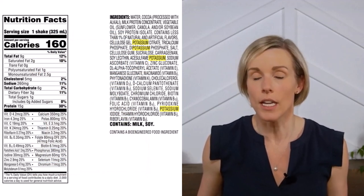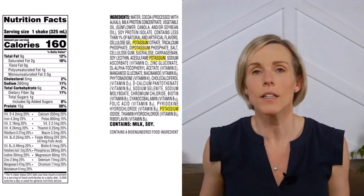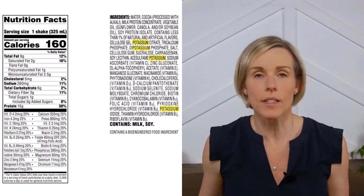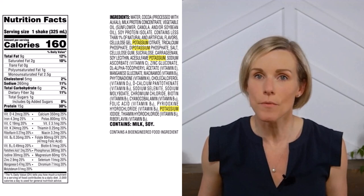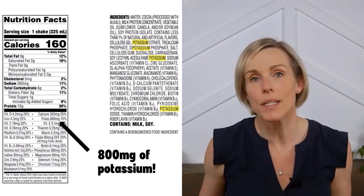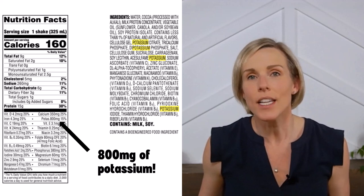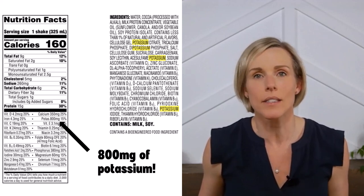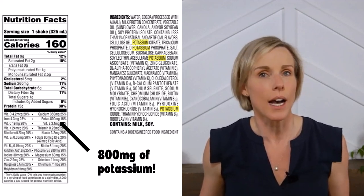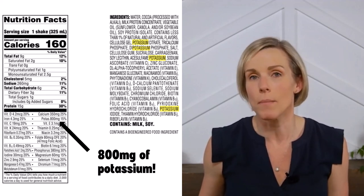Let's look at a protein shake — the Atkins Dark Chocolate Royale shake. Let's ignore for a moment all of the phosphorus additives in the shake and the fact that if you have CKD and you're not on dialysis you definitely don't need a protein shake. Just looking at the potassium additives: this shake contains at least four different additives that include potassium. The nutrition information shows this shake contains 800 milligrams of potassium in a little 160-calorie shake — that is five times as much potassium as calories. This is pretty common in shakes, so definitely take a look at any shakes you might be drinking.